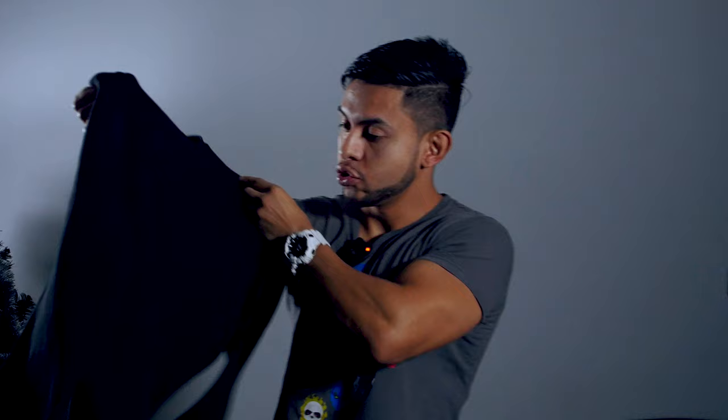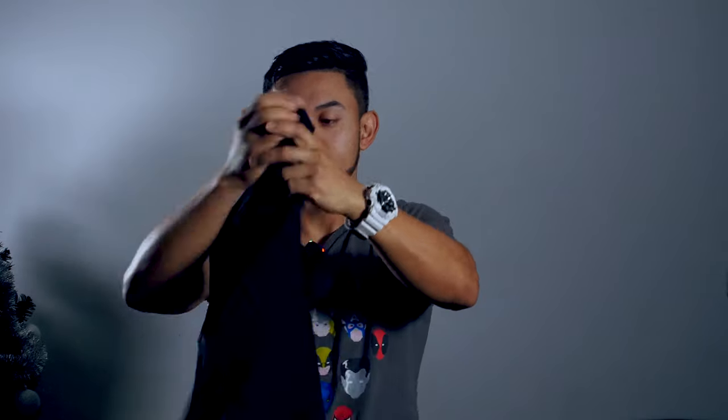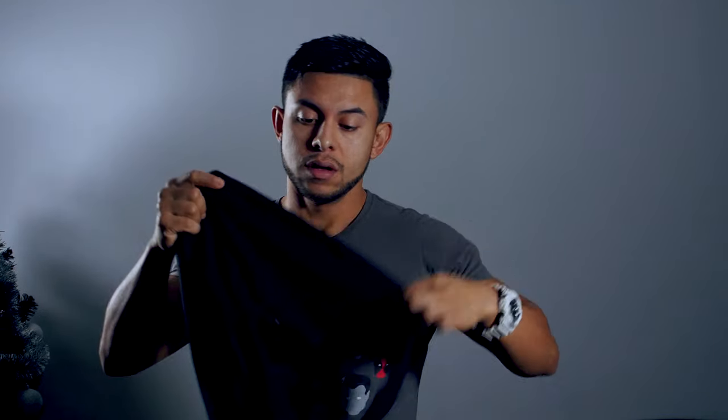So we got the Kenneth Cole sweater. I really like this sweater — I feel it's a throwback from the 90s. Very simple, very very simple. It's black, no hoodie, nothing. It's not a V-neck, so it's just a little circle neck — I don't really know the exact description of it. I like the fabric.